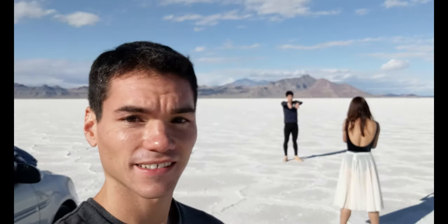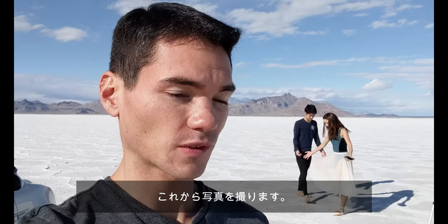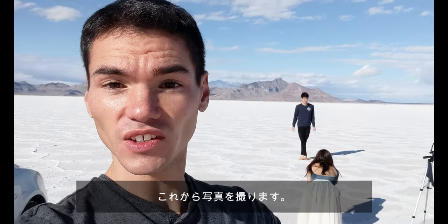It's pretty cool. As you can see, we're now doing a photo shoot, of course for ballet dancers, and we want to take some nice photos. So that's what we're doing now, and we'll show you guys some of the results in this video.